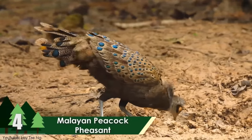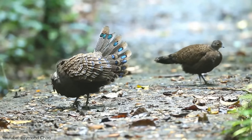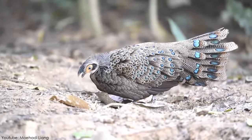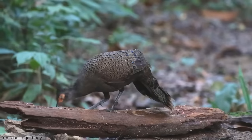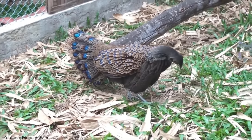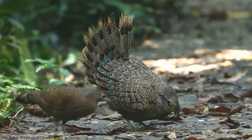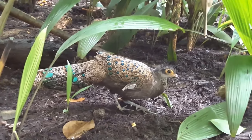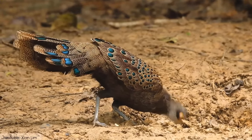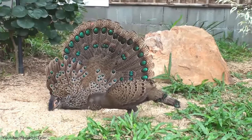Number 4: Malayan Peacock Pheasant. The Malayan Peacock Pheasant is also widely recognized as the Malaysian Peacock Pheasant or Crested Peacock Pheasant. They are very beautiful peacocks with short tails. The male adult peacocks are about 50 centimeters in length, with a weight ranging from 600 to 700 grams. The female has shorter tails compared to males, with a height of 40 centimeters and an average weight of 400 to 550 grams. Like most other peacocks, they feed on insects, mammals, reptiles, and plants.